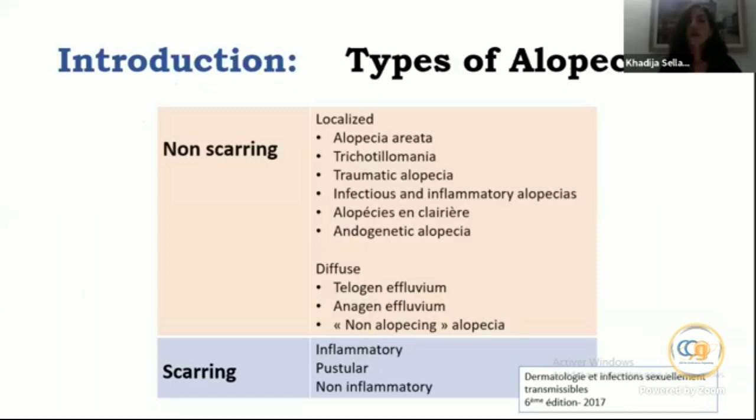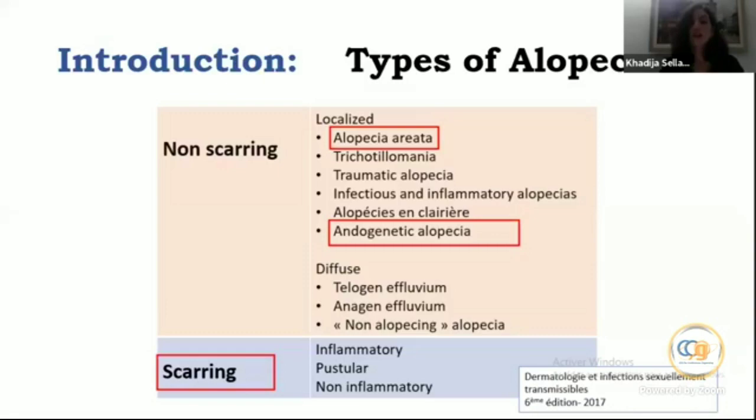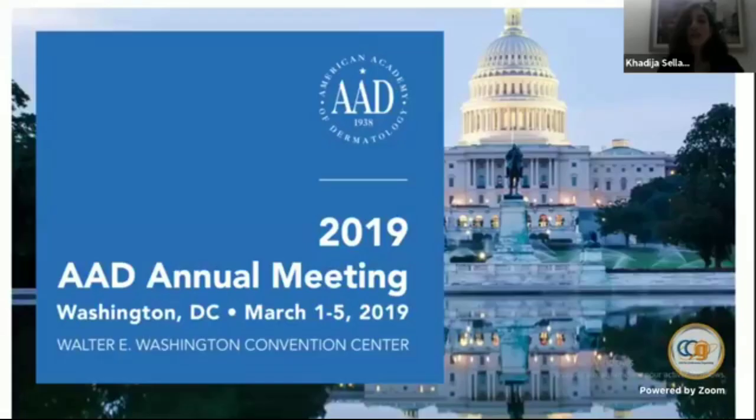Concerning alopecia, there are many types: non-scarring alopecia — the most common hair disorder being androgenetic alopecia — then alopecia areata, which is quite frequent, and finally some scarring alopecias. I am not an expert in hair disorders, but I will share some information I learned from the AAD annual meeting concerning PRP and hair.